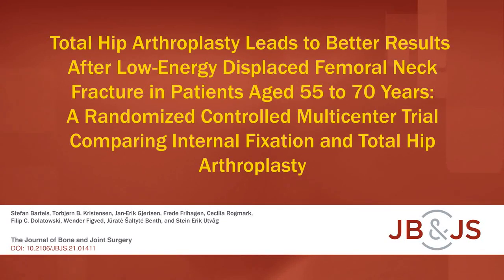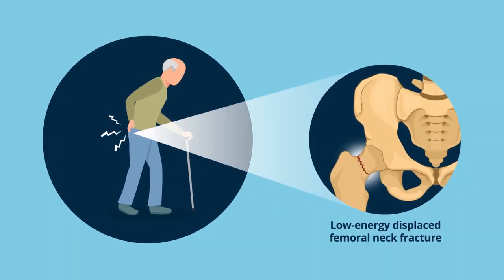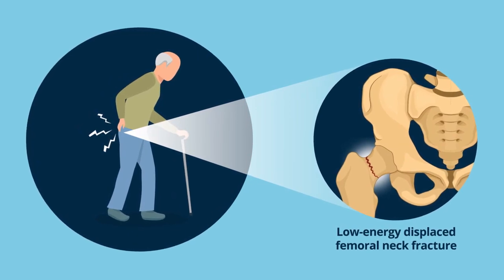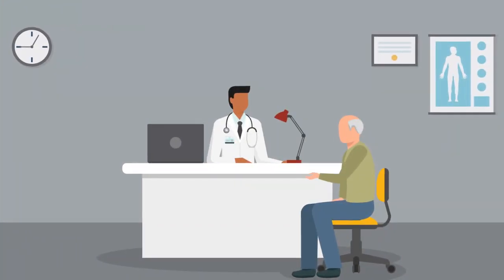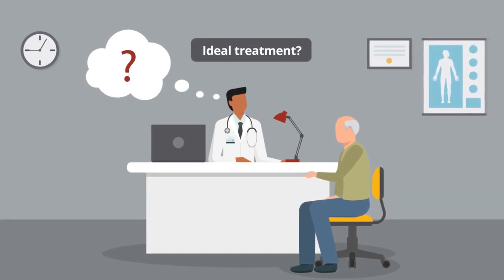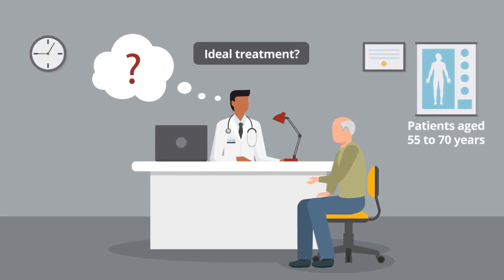This is an audio-visual representation of a study published in the Journal of Bone and Joint Surgery in 2022. A low-energy displaced femoral neck fracture is a type of hip fracture which can lead to many serious complications. However, healthcare professionals have little agreement regarding the ideal treatment for displaced femoral neck fractures in patients aged 55 to 70.